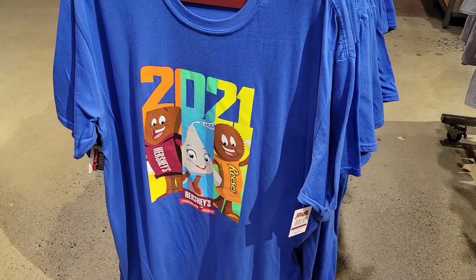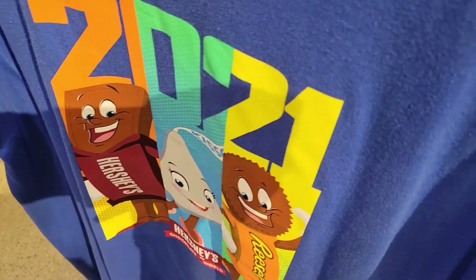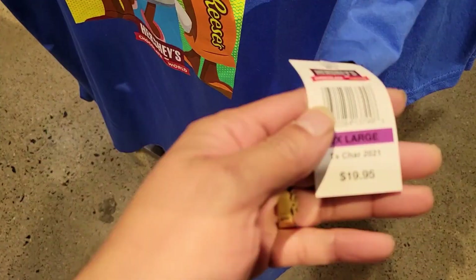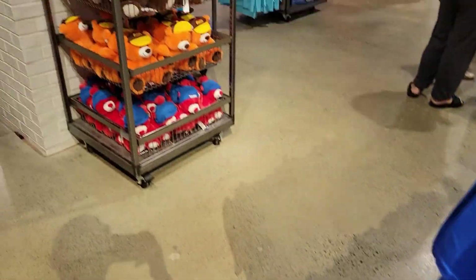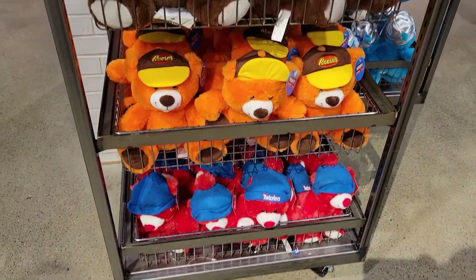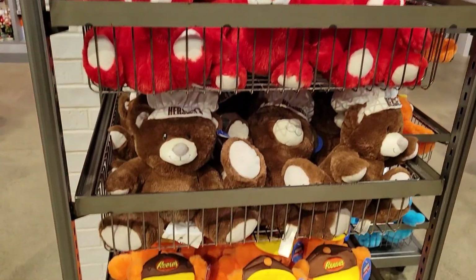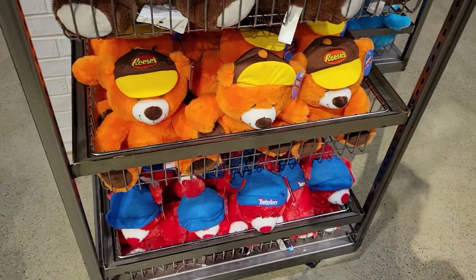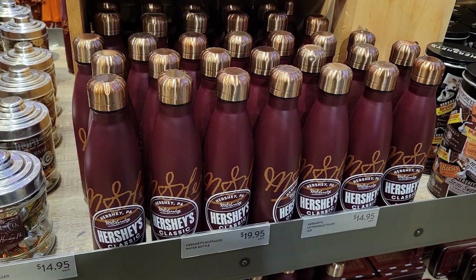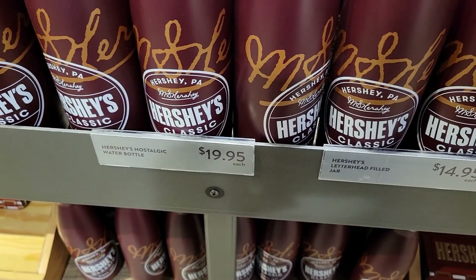Hey guys, today we are at Hershey Chocolate World, let's see what they have. That is cool — 2021 Hershey t-shirts for $19.95. And $14.95 for these stuffed animals. We got this cool Hershey water bottle for $19.95.